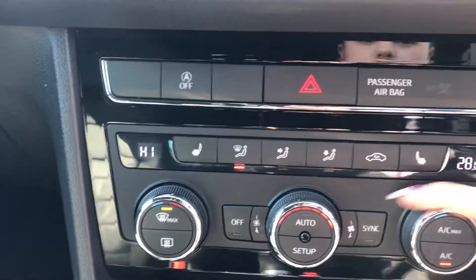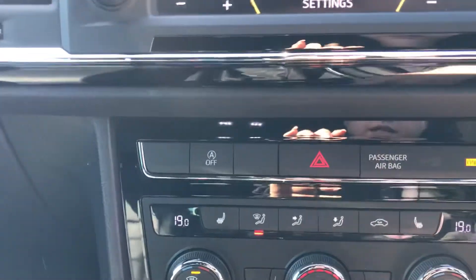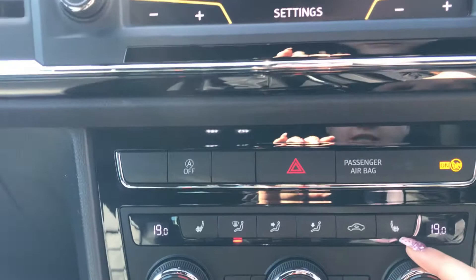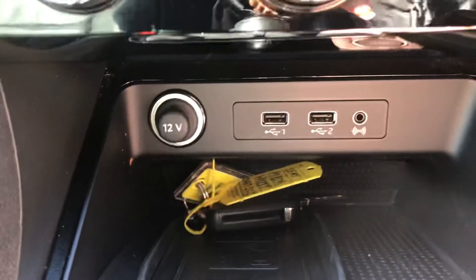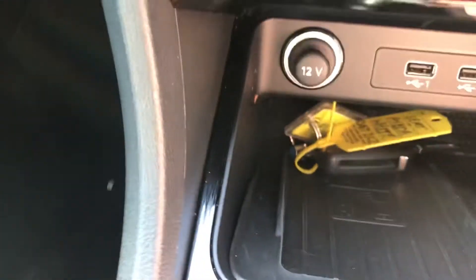You have got dual zone climate control. You've got heated front seats as well. Two USB ports and your AUX port with your 12 volt port. And you've also got a wireless charging point there as well, which is excellent.